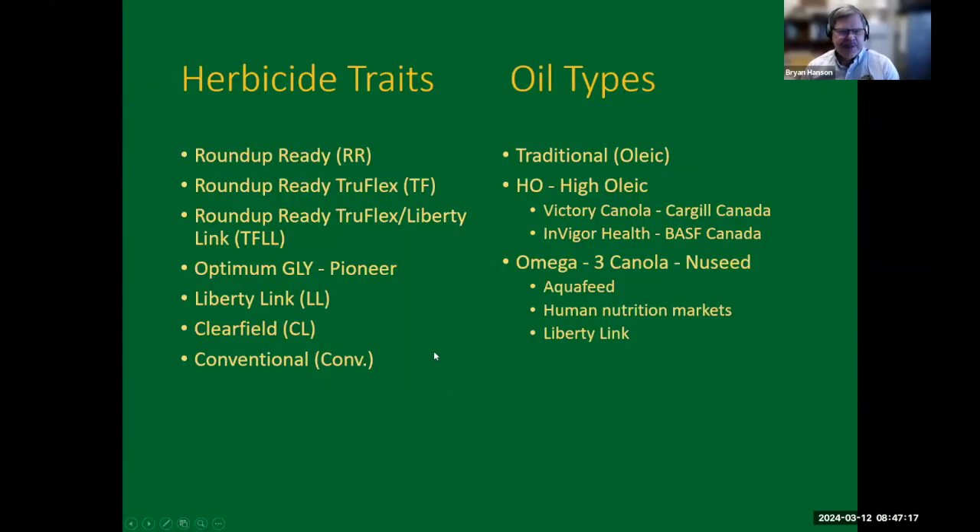For herbicide traits, we're growing TruFlex and DoubleStack. A newer one is the Optimum G, a trait developed by Pioneer. It's essentially the same as a TruFlex where you can spray a little later in the season up to first flower, and you can spray twice or once to get the maximum rate. For oil types, there's some high oleic, but that's mostly in Canada as an IP system. There's also a new Omega-3 canola, really for fish and some human nutrition markets. Those varieties are available with Liberty Link, though it's earlier in their program — yield maybe 80–85% of higher varieties — but they do give a price bump, so you should be getting equal market value.